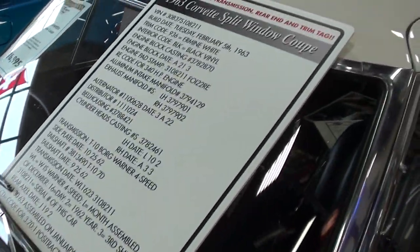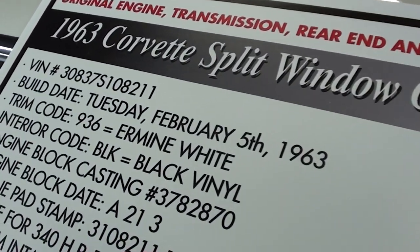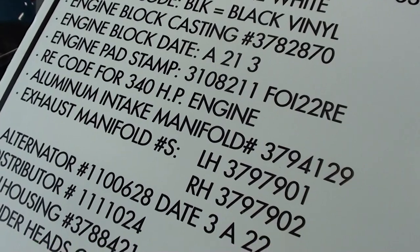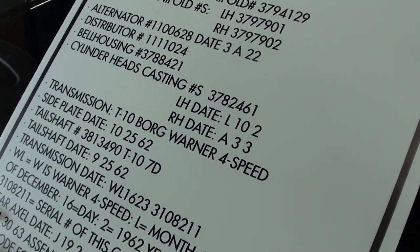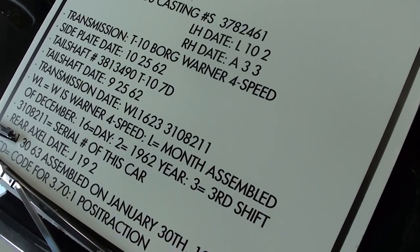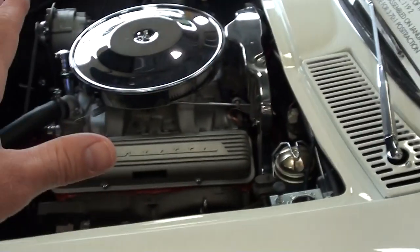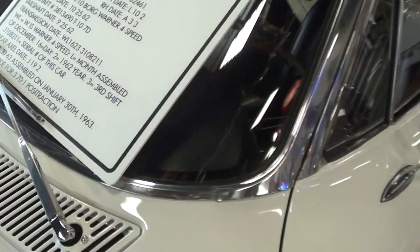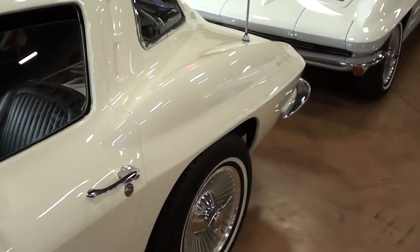Very sharp, and they've got a little storyboard here that tells you everything about it — it's even got the build date, all the codes, everything like that. Everything's correct and numbers matching. It's a 340-horse 327 with a four-speed manual, and it even has a set of 3.70 gears out back, so this thing should really scoot out pretty good.